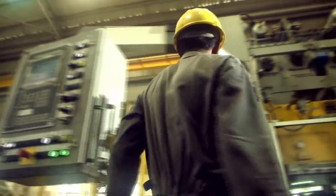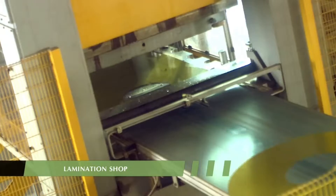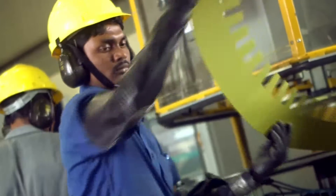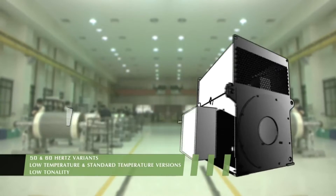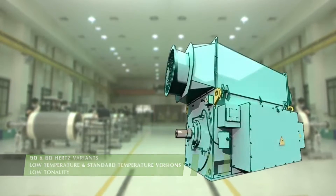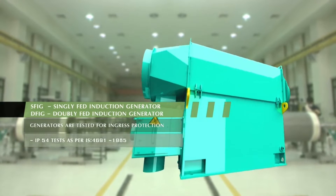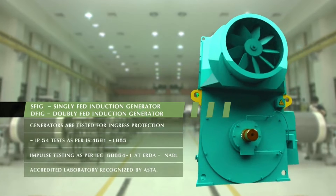As a vertically integrated organization, we have all the manufacturing facilities in-house. The generator division manufactures generators for wind turbines up to three megawatts. We manufacture induction generators for 50 Hertz and 60 Hertz applications, both asynchronous slip ring and squirrel cage rotor types in SFIG and DFIG, in compliance with IEC standard 60034.